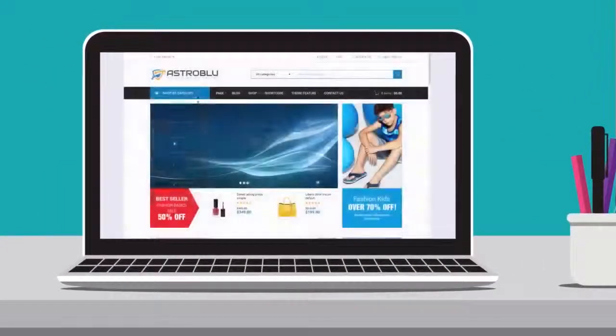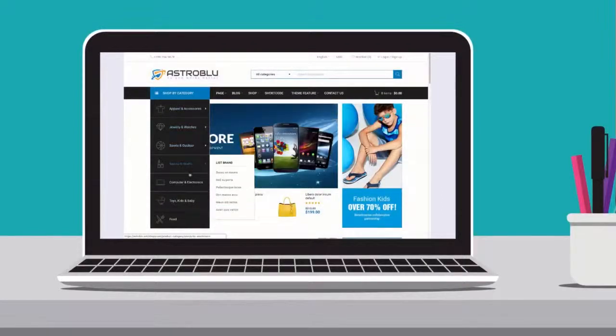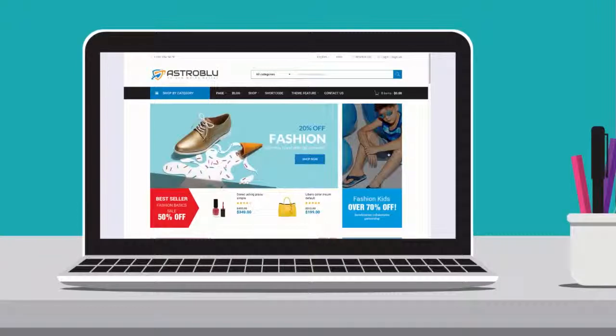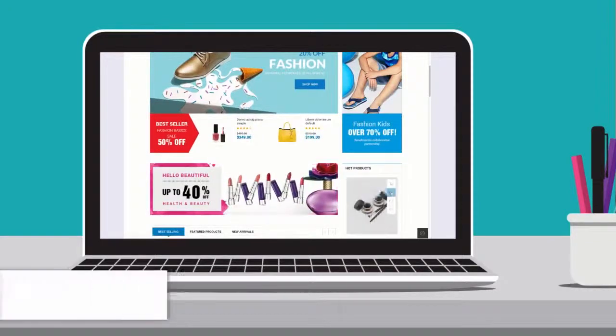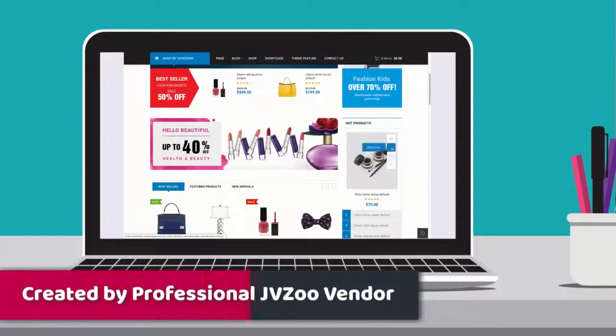I've never been a fan of ugly and tedious e-commerce websites. In the modern world of online marketing, a good e-commerce website is not enough. You need to have a great website to attract visitors and convert them into customers. This theme is going to change the way you build e-commerce websites. It is created by a known JVZoo theme vendor with a good reputation on the JVZoo marketplace.